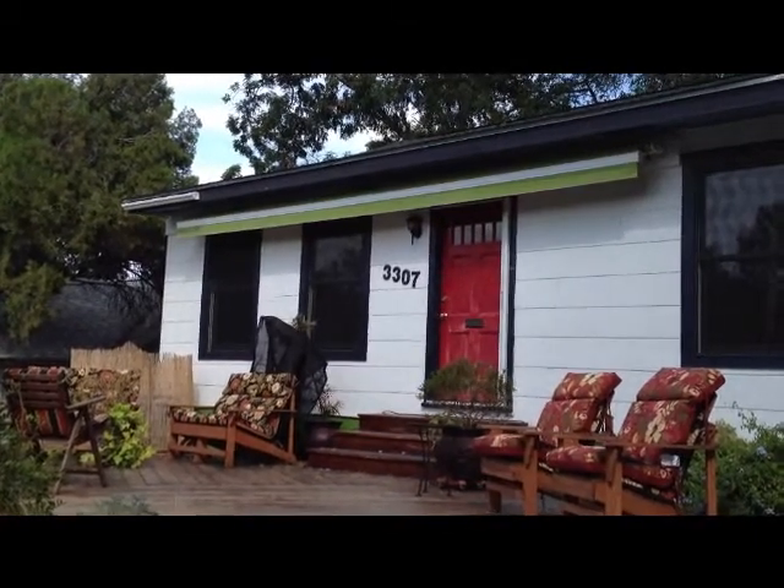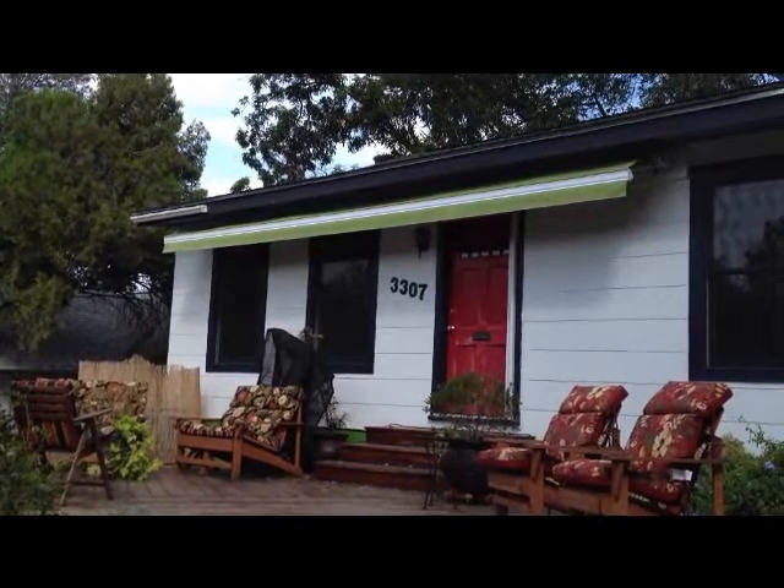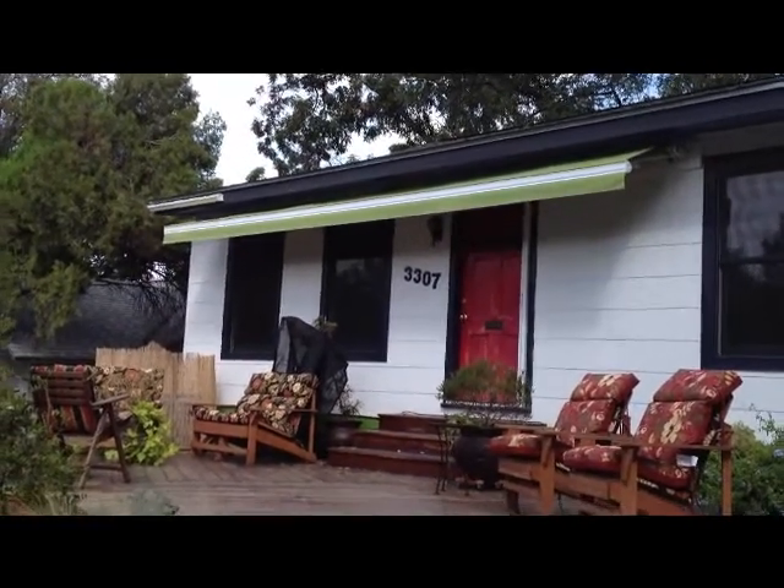FB Shade Shutters and Blinds. Brent Lothan here with FB Shade Shutters and Blinds. We just finished up a motorized awning install down in East Austin here.